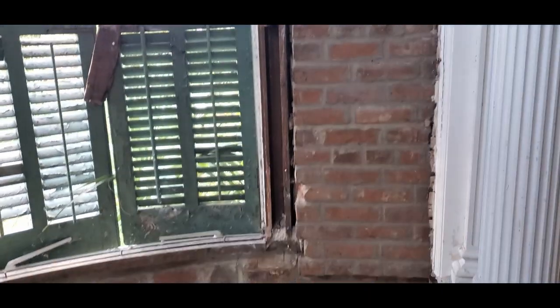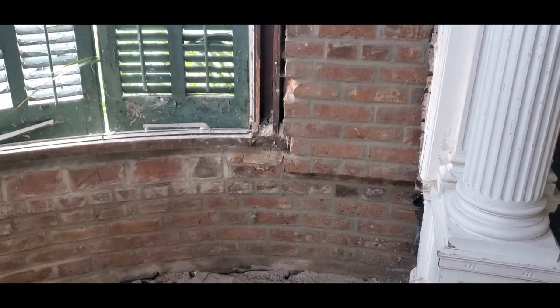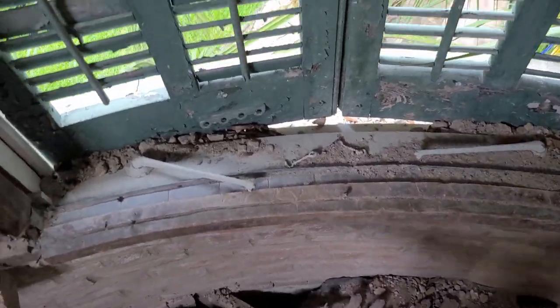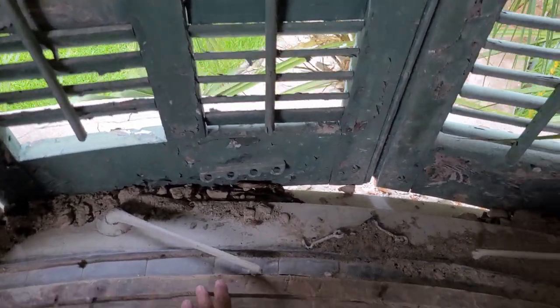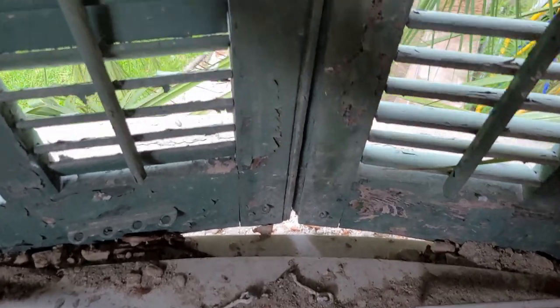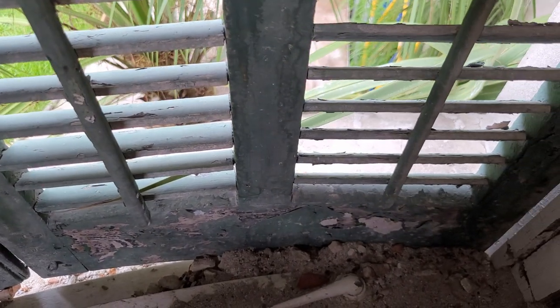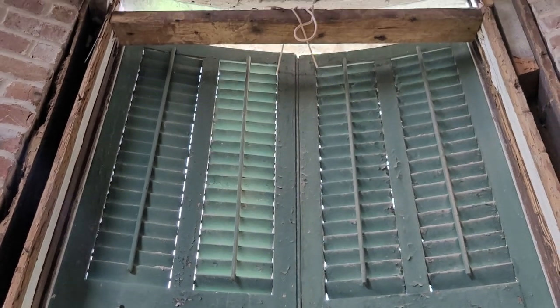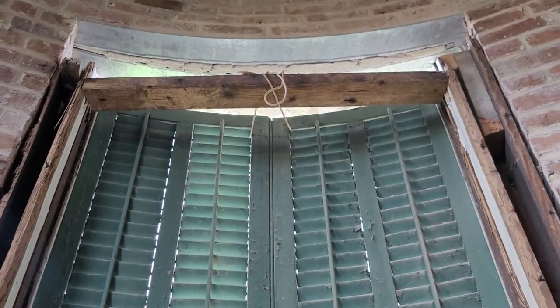I didn't work on Friday, but the guys came and they've already got this little round room repointed so it looks really good. This is one of the windows that was removed. If I hold the camera up you can see that this window area is curved following the curve of the room. Even these shutters were made on a curve to fit that radius.